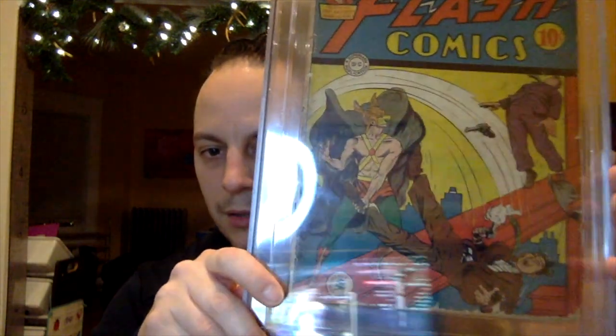There you go — Flash Comics issue number 35. Really cool cover. This is at a CGC 2.0, low grade. Fairly scarce book — not many on the census. I do love this Hawkman cover. Flash Comics in the Golden Age is known for some really great Hawkman covers, and you can see he's beating up a couple of guys on top of a building. My number 1.